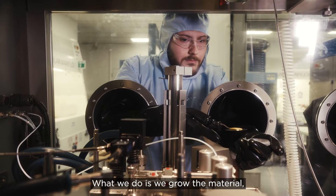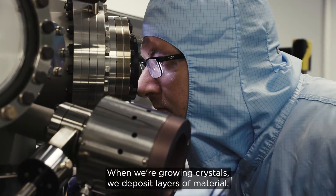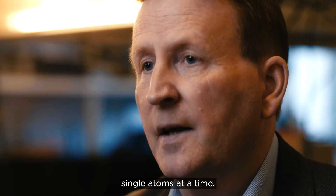What we do is we grow the material. We make high-purity single crystals. When we're growing crystals, we deposit layers of material, single atoms at a time.